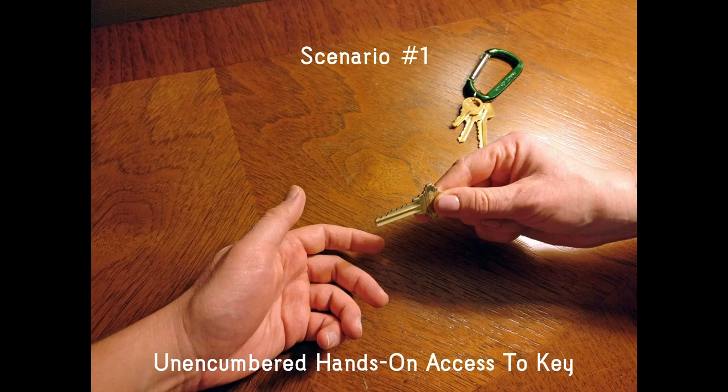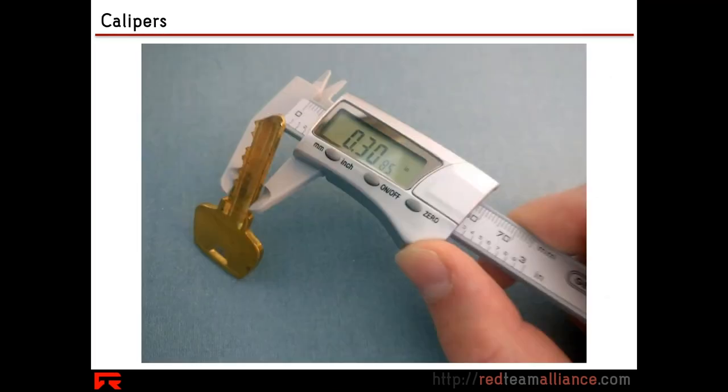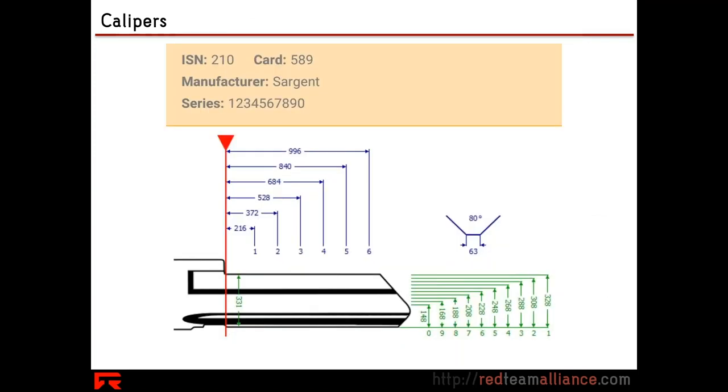As we said earlier, you don't want to give someone hands-on access to your key if they're not authorized. Imagine what you could do knowing what I just told you — a simple set of calipers, for example, might be all you need to go ahead and check the different values of the key and measure them, because every brand has a manufacturer's chart you can look up in a locksmithing reference book.